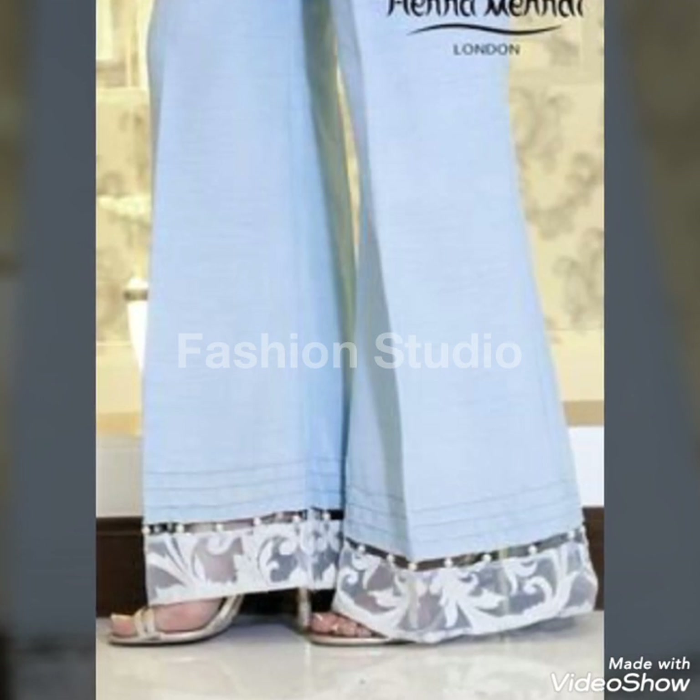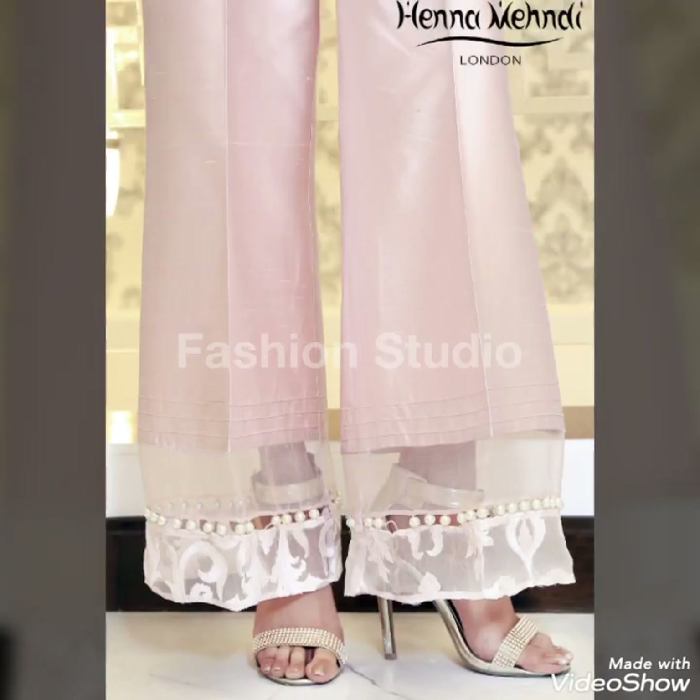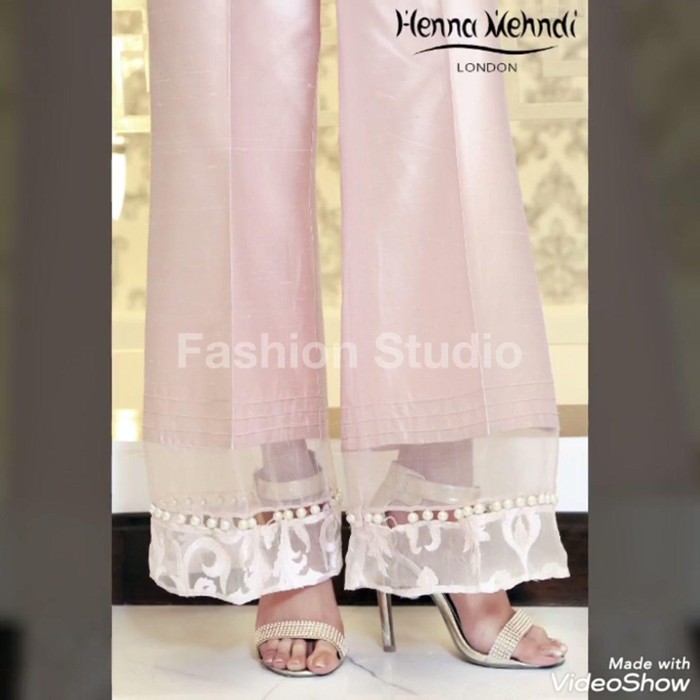So let's move on to our video designs. I hope you like these — these are designer trousers: plazos, capri, florals, and different types.